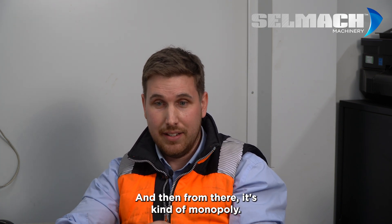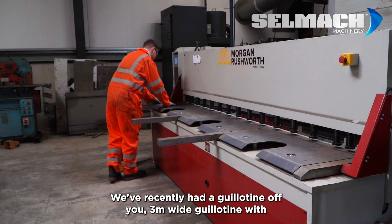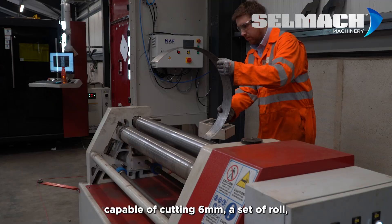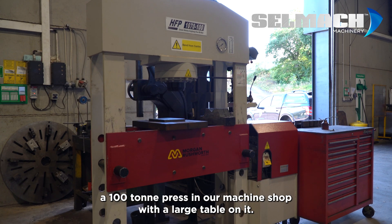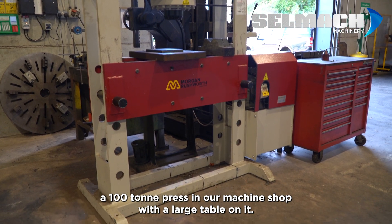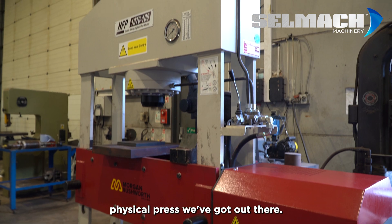From there it's kind of a monopoly — we've recently had a guillotine from you, a 3-meter wide guillotine capable of cutting 6 millimeters, a set of rolls 1250 wide capable of rolling 5-millimeter mild steel, and a 100-ton press in our machine shop with a large table on it. It's quite an impressive physical press.